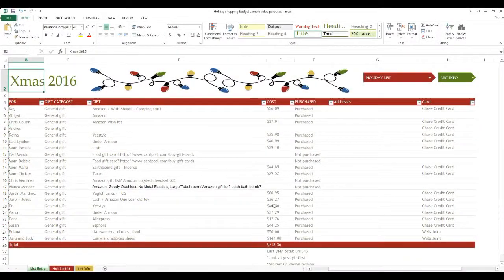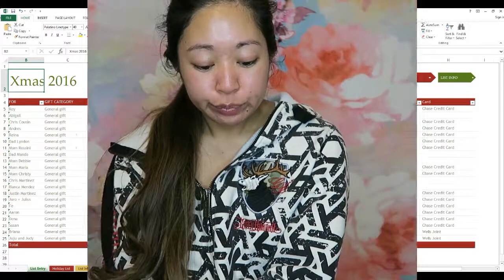Just wanted to share some quick tips for this holiday season. Santa makes a list — or the elves, I don't know — but unfortunately, we're Santa this year. So make a list. Here we've got an Excel spreadsheet with all the names of who I'm buying for.